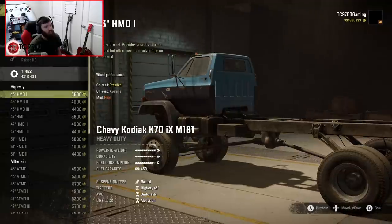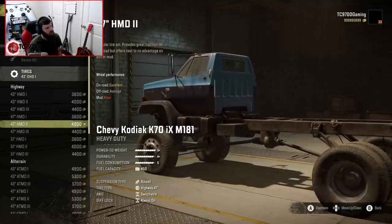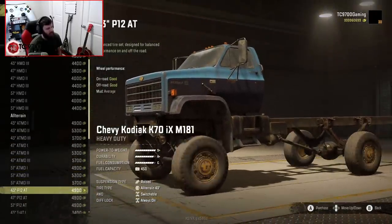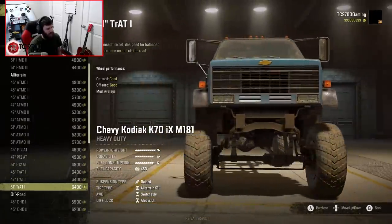And the tire list is huge — absolutely massive. You have quite the assortment of highway tires ranging from 43 inches in size, 47, all the way up to 51. And in the all-terrain, again, we have 43, 47, and 51 in quite the variety.